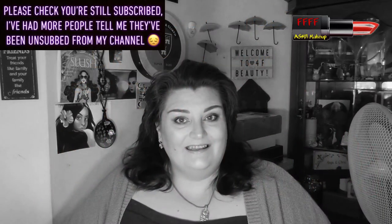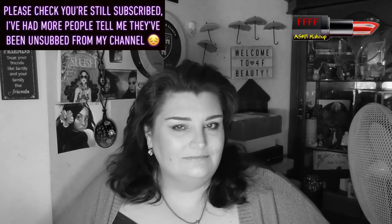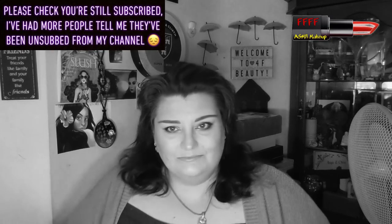Hey, welcome, or welcome back, to 4F Beauty. When will I be YouTube famous? I don't know. Probably never. What I do know is, fingers crossed, I've remembered to put this intro in black and white. If I haven't, hello, welcome to Technicolor.